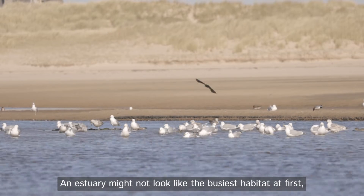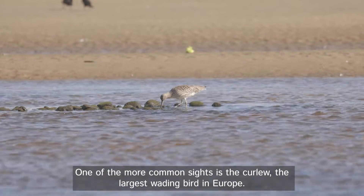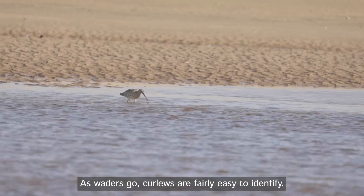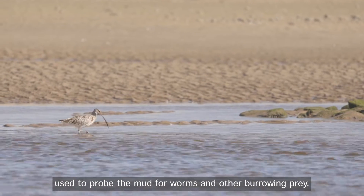An estuary might not look like the busiest habitat at first, but a diverse range of birds feed and rest here. One of the more common sights is the curlew, the largest wading bird in Europe. As waders go, curlews are fairly easy to identify. They have a distinctive bubbling call and downward sloping bills used to probe the mud for worms and other burrowing prey.